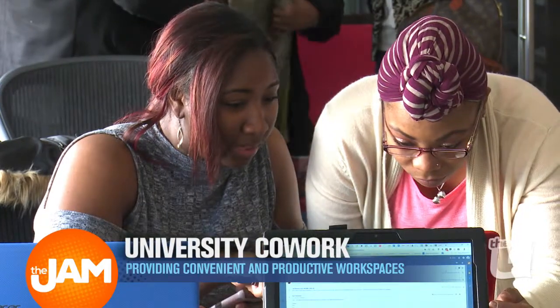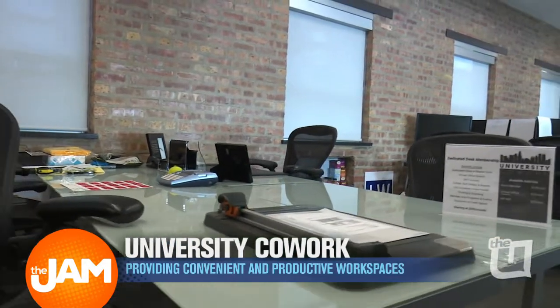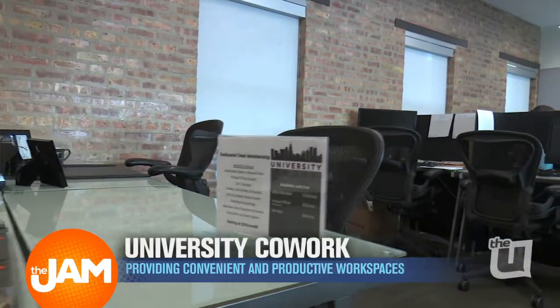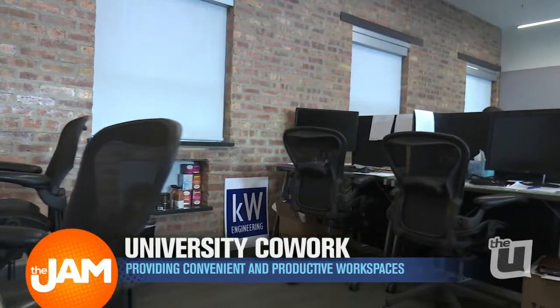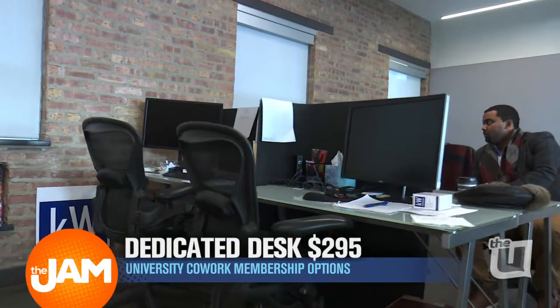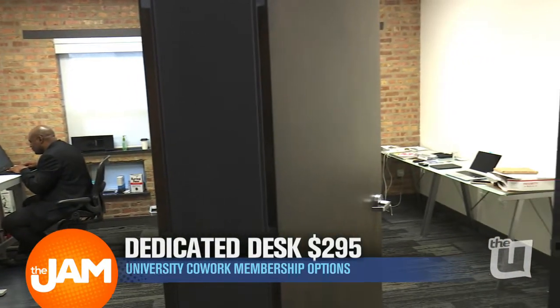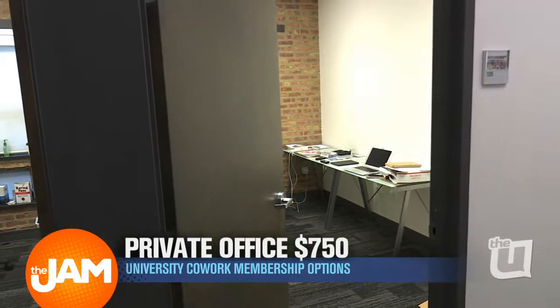And then how about the dedicated desk? If you need your own desk — a place to put your keyboard, your computer, and your bonsai plant — we've got a space for you as well; it's less than $300 a month. And then finally the highest of the offerings is the private office. Some people just need a quiet, private place to go in and get some work done, and we've got that as well.